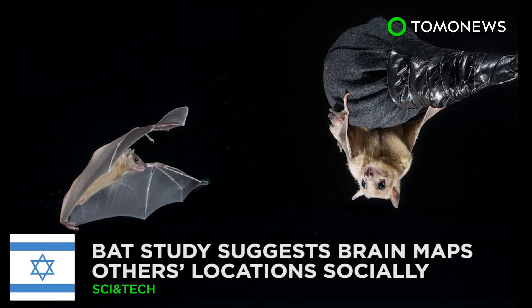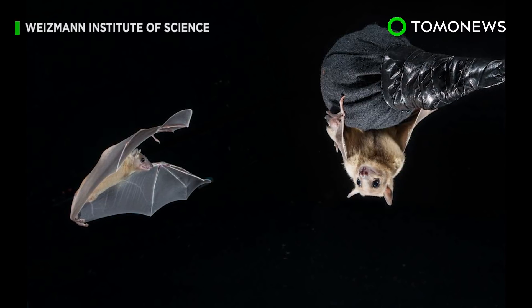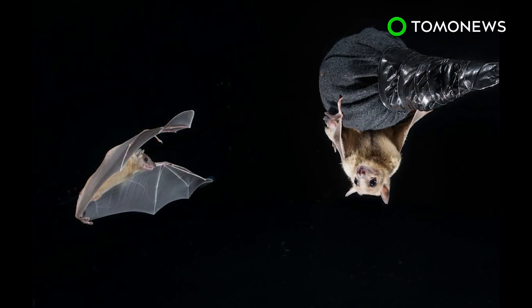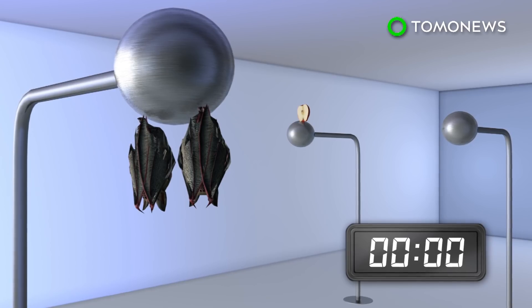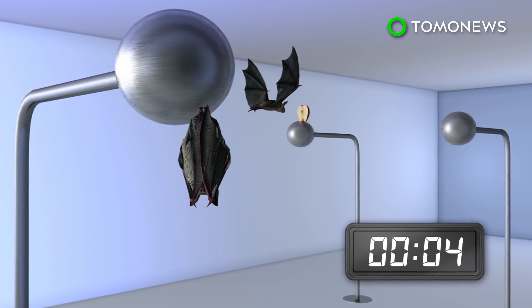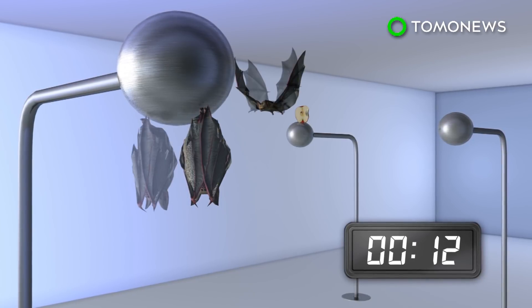A bat study looks at how the brain maps things socially. Ever wonder how you know where others are while playing ball or just strolling? New research on bats may hold the answer. Researchers trained pairs of bats with one alpha male labeled as a teacher and the other as a student to retrieve fruit from a stand inside a room.